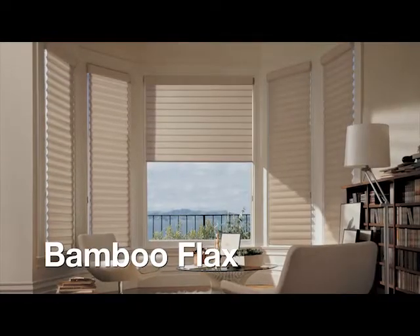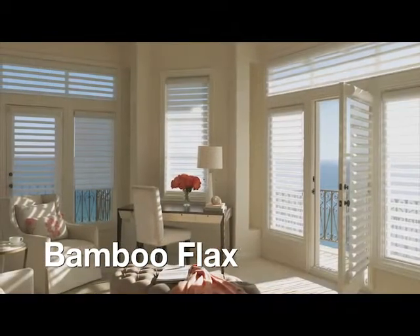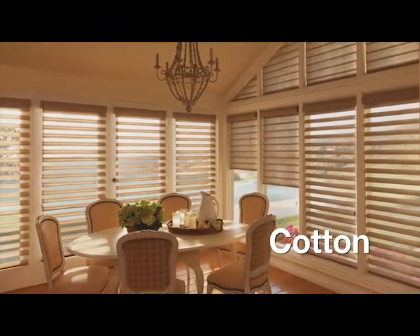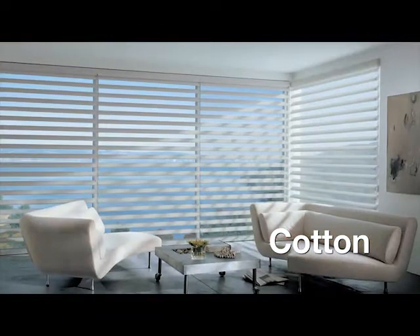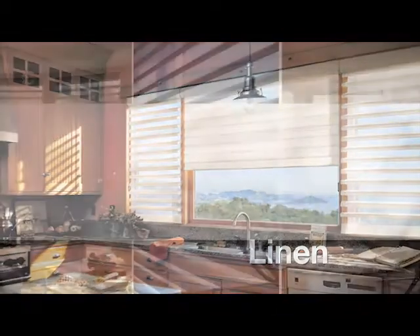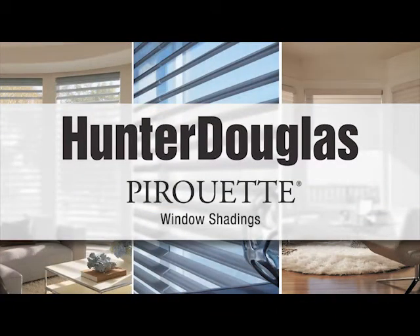Exuding natural simplicity, Bamboo Flax is offered in 4 colors. The recycled content of the cotton fabric makes it soft and inviting, and it also comes in 4 colors. Light and timeless, Linen is available in 4 colors. Hunter Douglas Pirouette window shadings — an elegant way to control light beautifully.